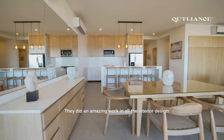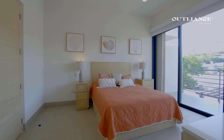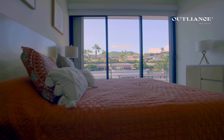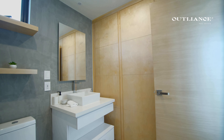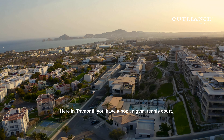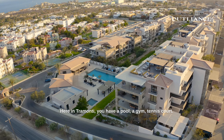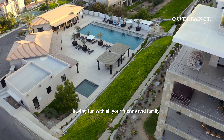They did an amazing work in all the interior design with these custom-made closets that offer plenty of storage. Here in Tramonti you have a pool, a gym, and a tennis court — this is perfect to keep you active and having fun with all your friends and family.